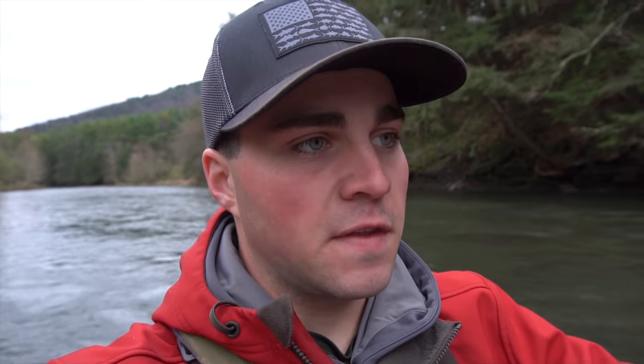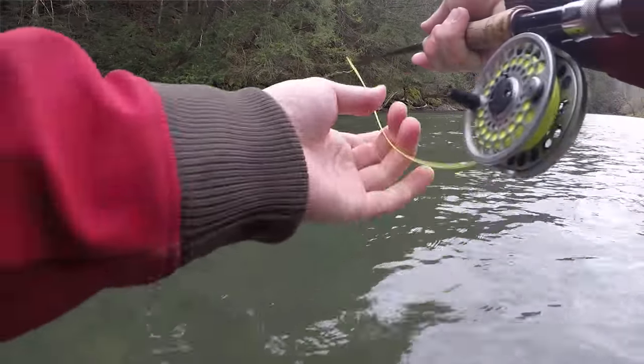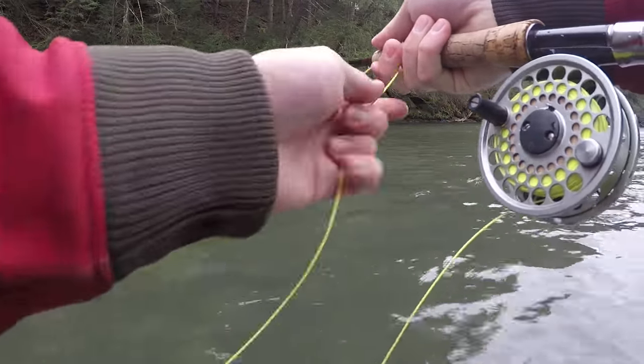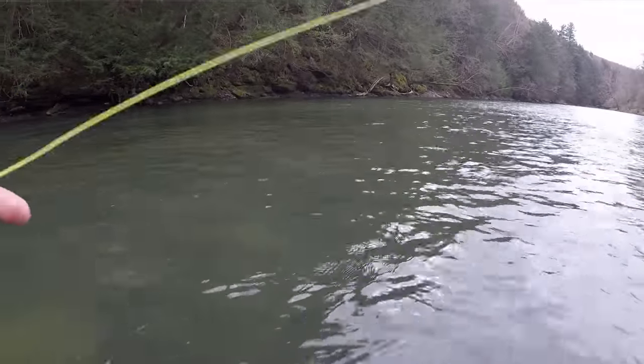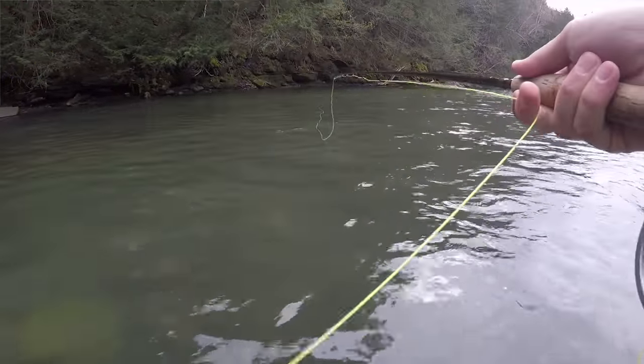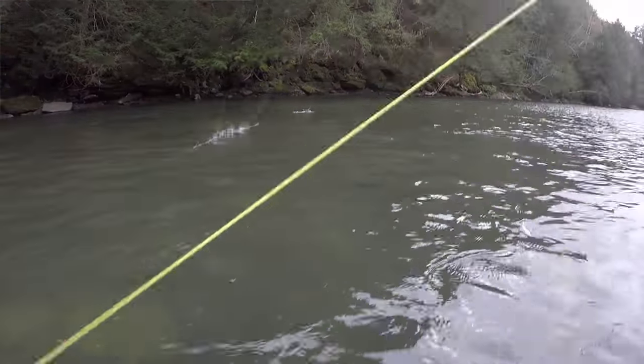It took me several drifts over that fish before he ate it. Every time I was throwing it over him it was either too soon or too late after his last rise. He was coming up about the same amount of time between each rise, so you have to time it right — when your fly is going over him is when he's ready to come up. Finally I timed it right, he nailed it, set the hook, and there was a beautiful brown trout. No fish feeding on the surface anymore, so I'll figure out whether to go back to the sculpin or something else.